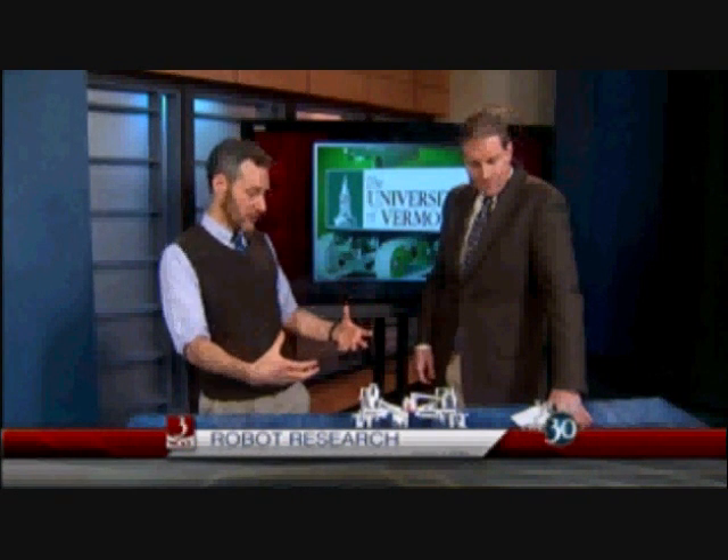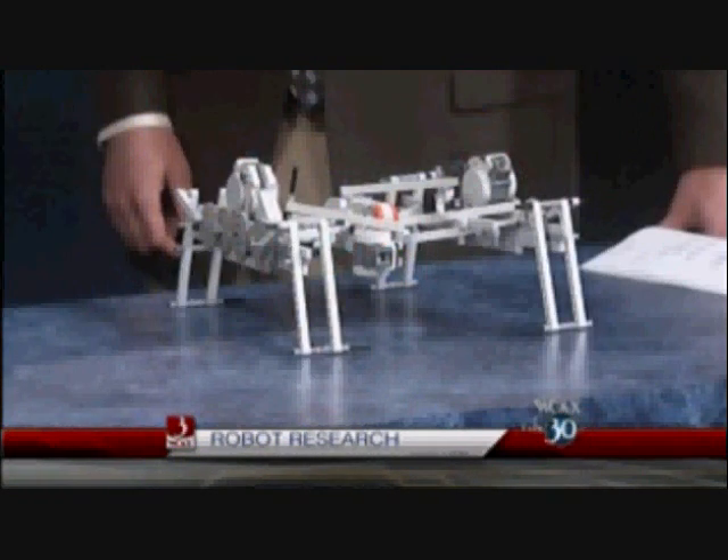What inspired you to get into robotics research? One of the things that really excites me is that it's research at the interface between different areas of science — a lot of engineering, math, and computer science, but also ideas from biology, psychology, and philosophy. What does it mean to be adaptive, to be intelligent, and to get along well in the real world? My work is just one example of interdisciplinary research going on at UVM today.